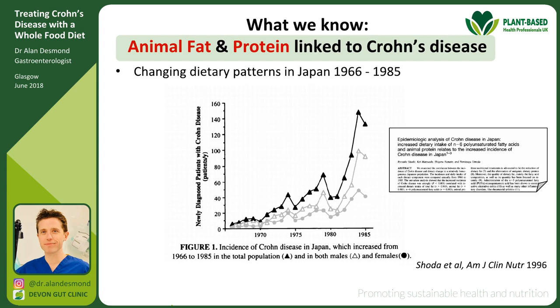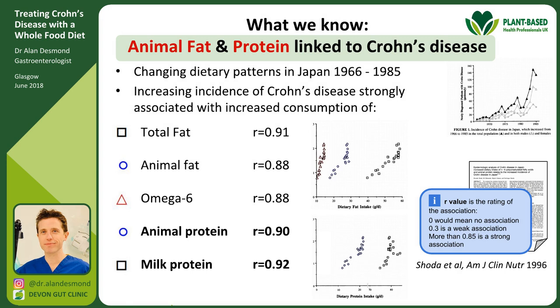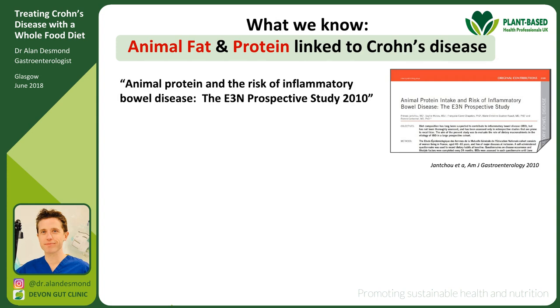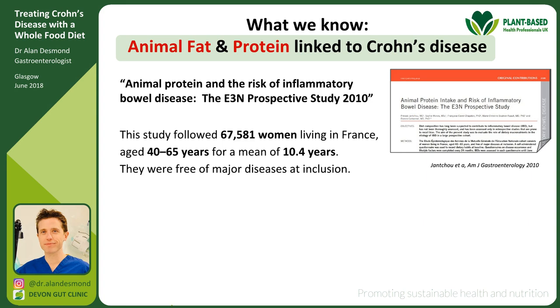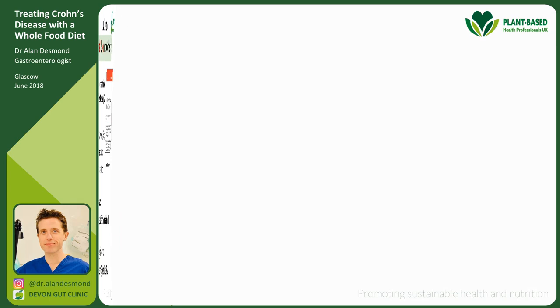Moving to animal fat and animal protein. Japan is a good example of a country where Crohn's disease exploded. Researchers in 1996 looked closely at changing dietary patterns in Japan compared to the increasing incidence of Crohn's disease and concluded: increased dietary intake of animal protein and N6 omega fatty acids with less N3 polyunsaturated fatty acids may contribute to the development of Crohn's disease, with a very strong correlation with increasing animal protein consumption. A 2010 study from France followed tens of thousands of healthy women for about 10 years and found that those with a high animal protein intake were three times more likely to develop Crohn's disease.